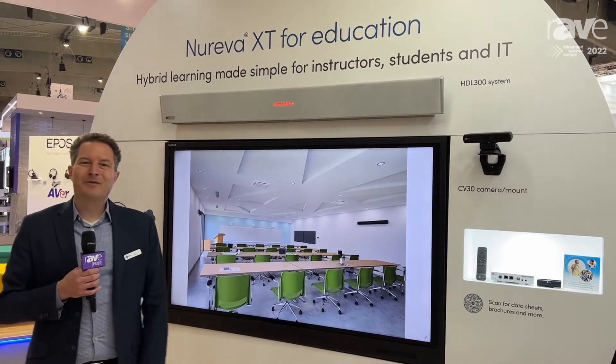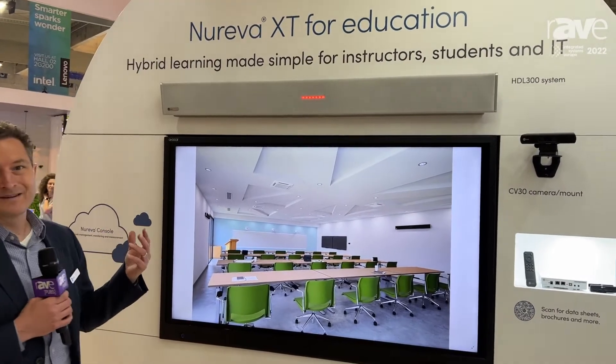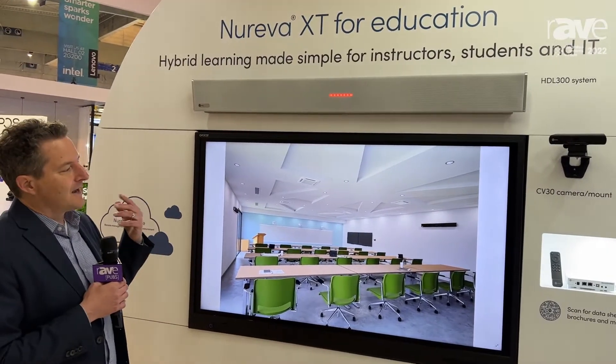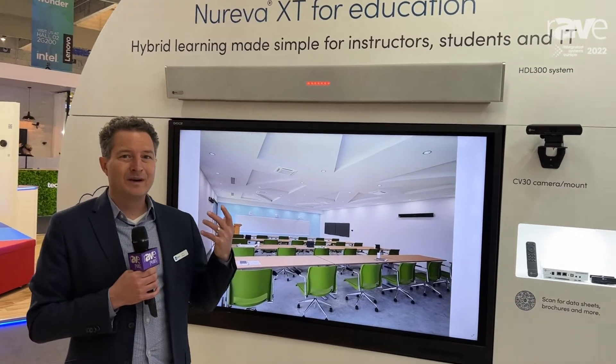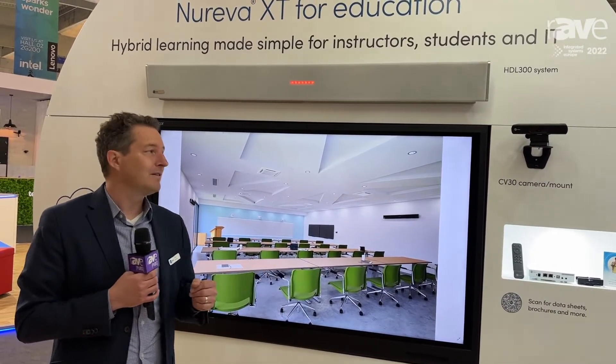Hi, my name is James Rumpel. I'm with Nureva and we're here at ISC in Barcelona. I want to talk to you today about our new Nureva XT classroom solutions for education. Our XT classroom solutions are designed to make it really easy to deploy hybrid learning solutions in higher ed and K to 12 classrooms.